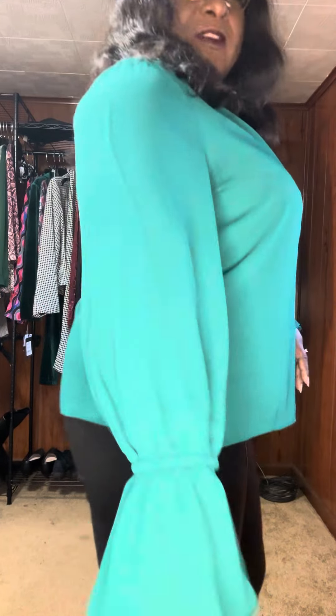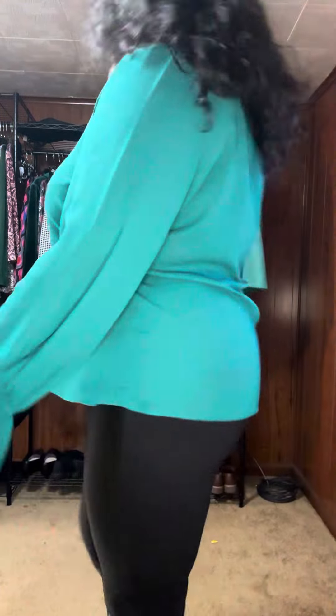Today I have on — let me get closer so you can see — I am wearing my Nicole Miller green top. The only thing I did was put a shell underneath because it dipped down a little bit too low, and I'm on my way to work.